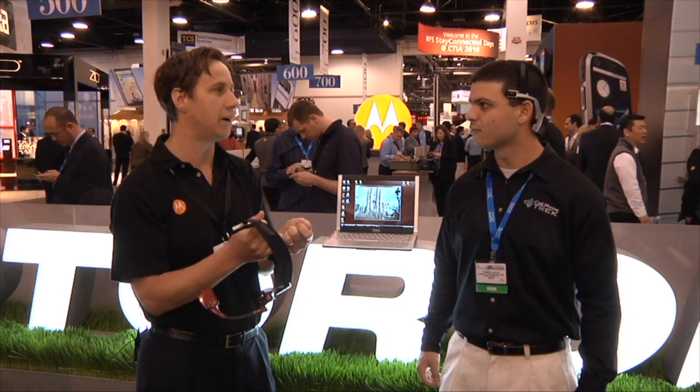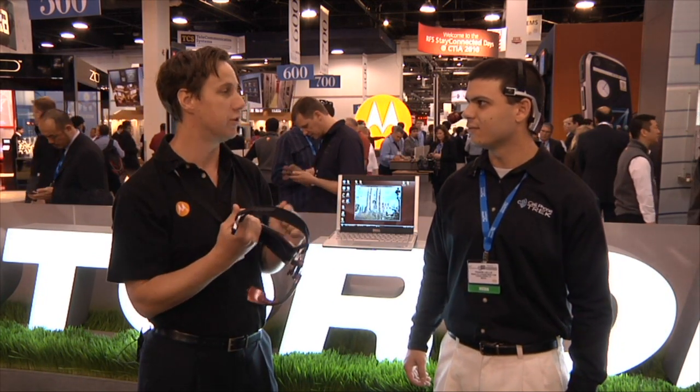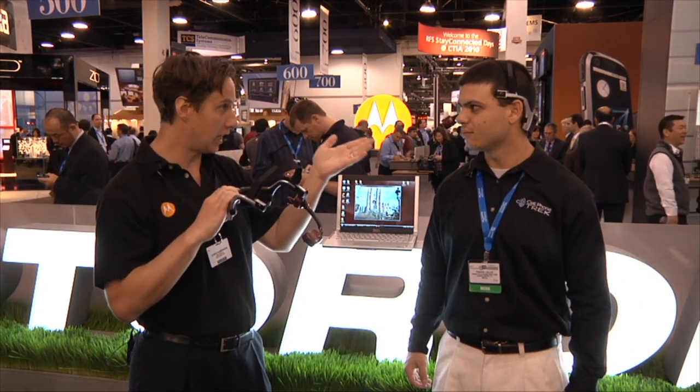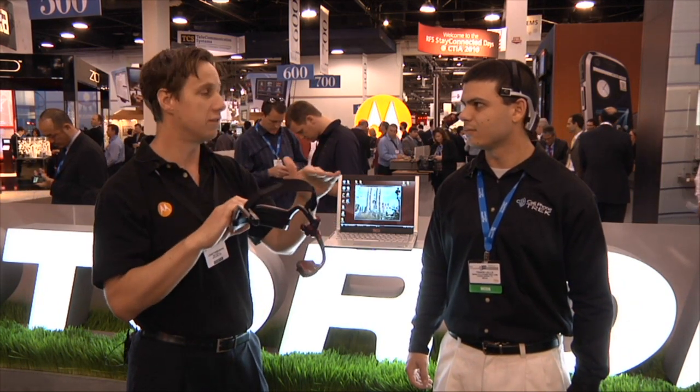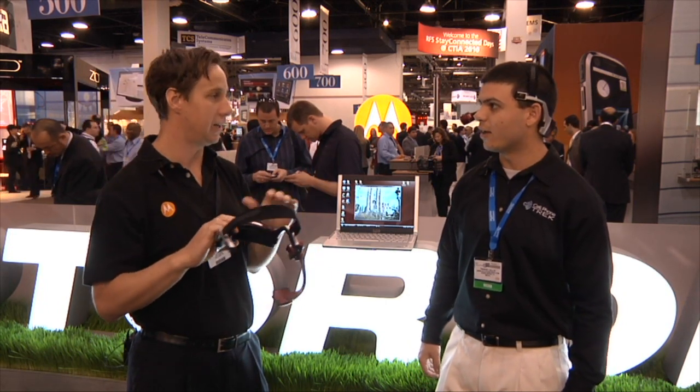It is designed to help people in their jobs get information even though their hands are full. For example, if I'm a mechanic, I've got tools in my hand, and I need wiring diagrams and schematics — they're all here now at my command, allowing me to get on with my job quickly. And one note: the device is worn below the line of sight.